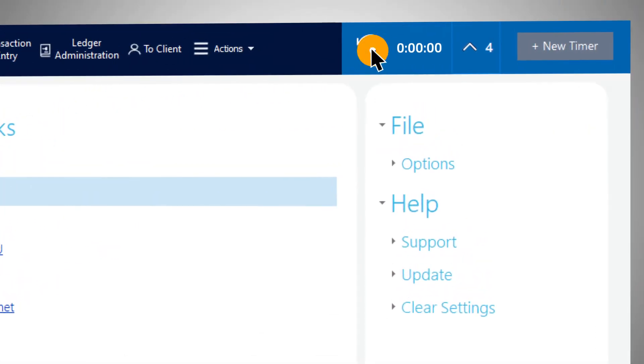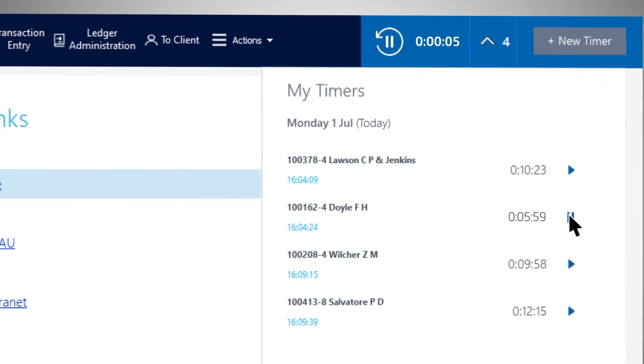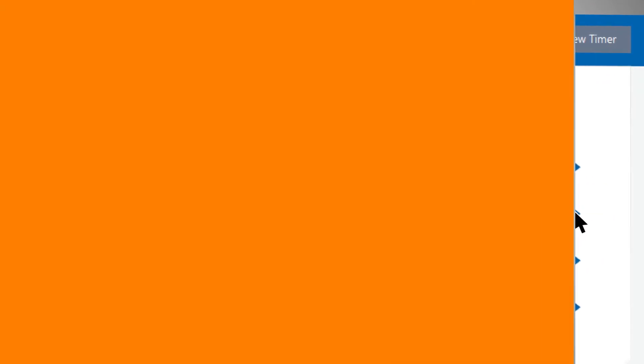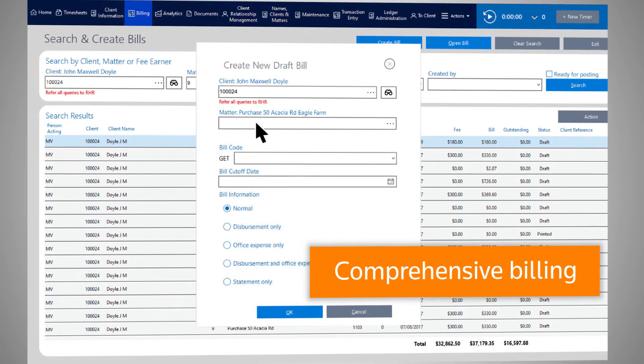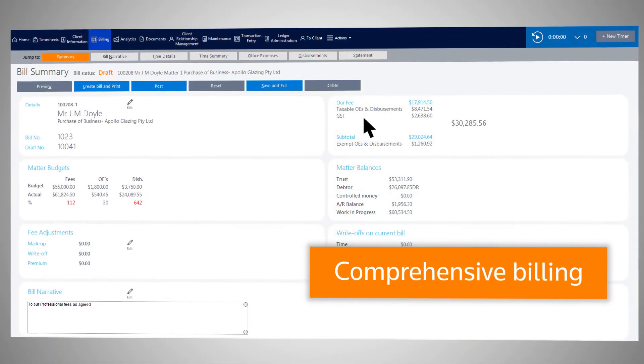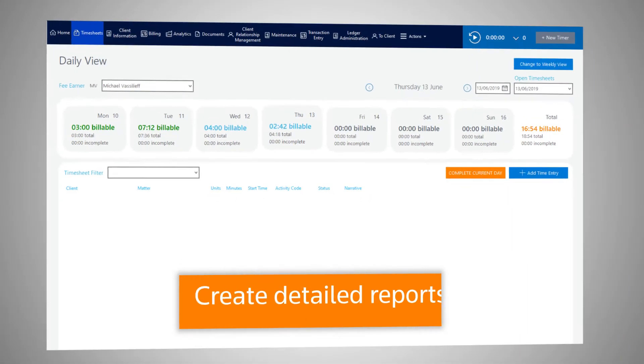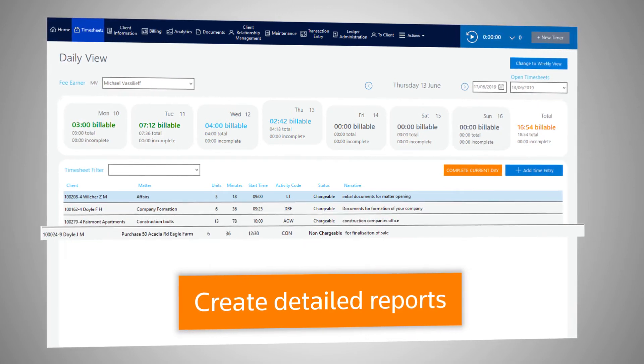Reclaim your billable time by improving the way you capture it. Engage with multiple running clocks that can be paused and restarted in a single click. Time Entry syncs seamlessly into a comprehensive billing platform that allows you to manage, adjust, and send invoices quickly and accurately.